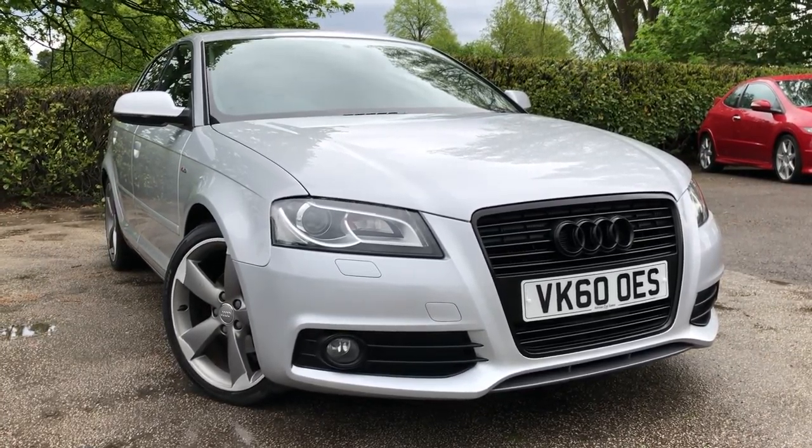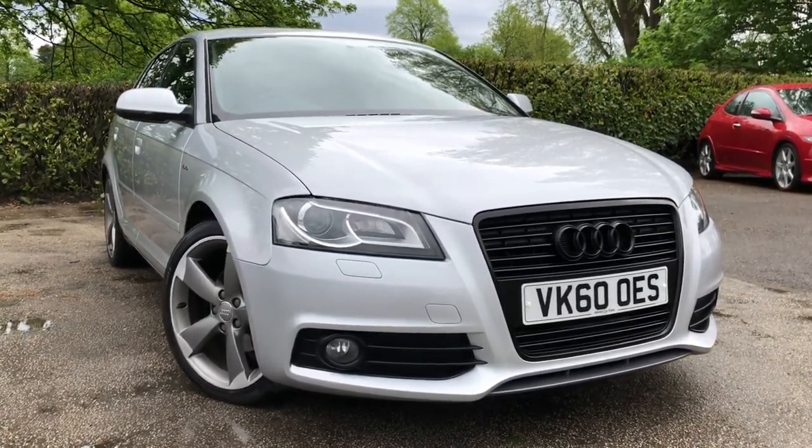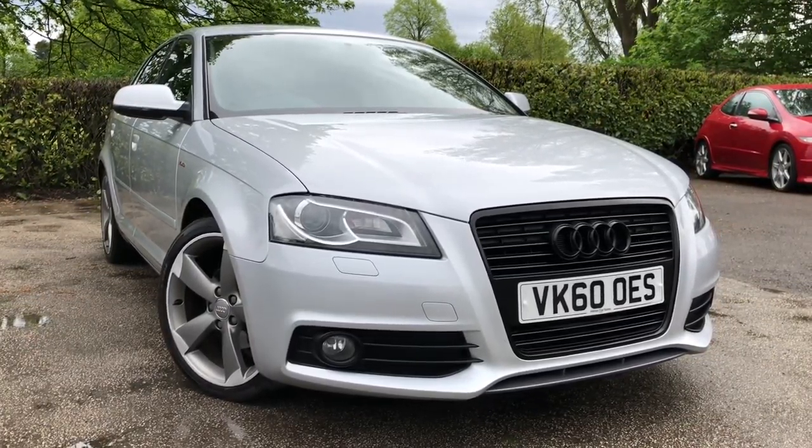Mileage on this car — nice miles — covering just 65,760 miles. That's the 2010 Audi A3 Black Edition on sale at All My Cars Limited, Northwich, Cheshire. This vehicle will come with a full MOT, service warranty, and AA roadside assist.